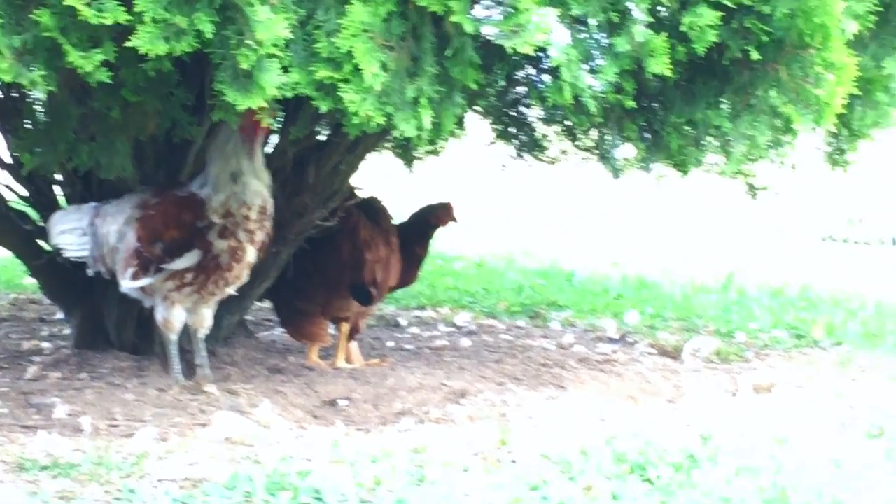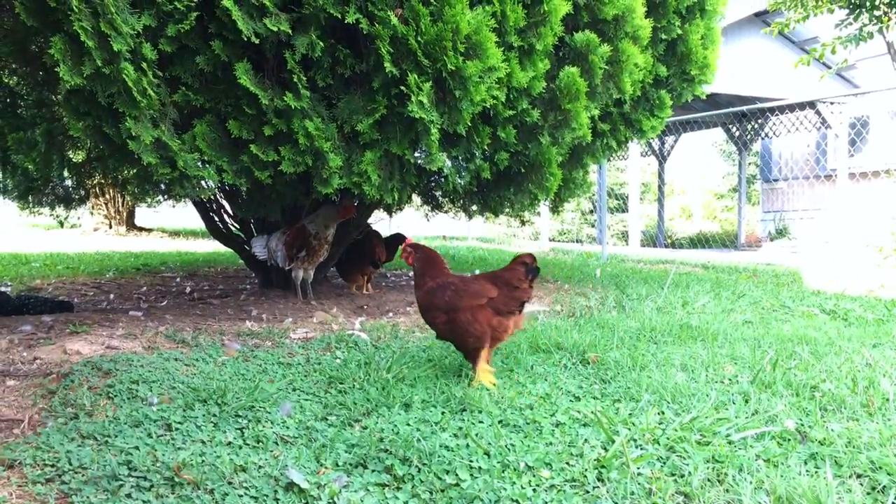I was gonna show you guys the chickens — it's been a while since you all had seen them. See if we can sneak up on them. There's a few of them over here. They don't really want to come out right now. I'm gonna get some food out and try to get them all out.